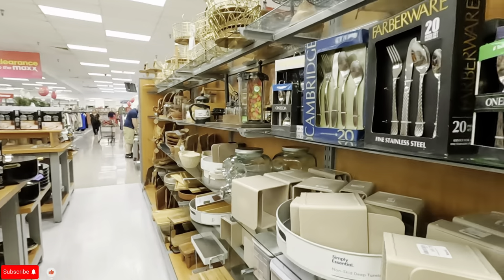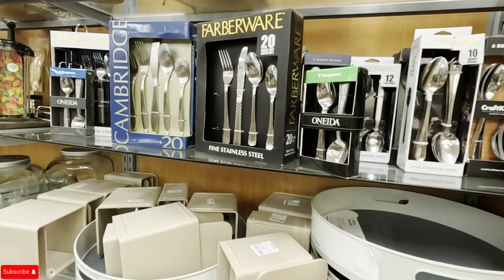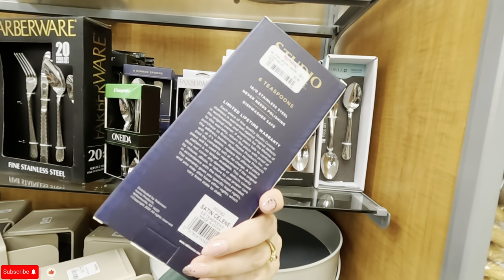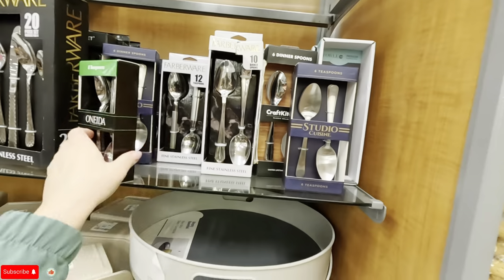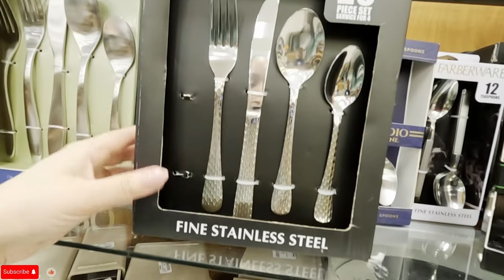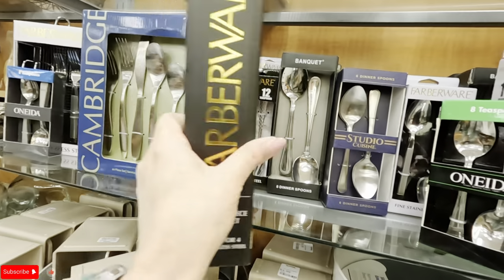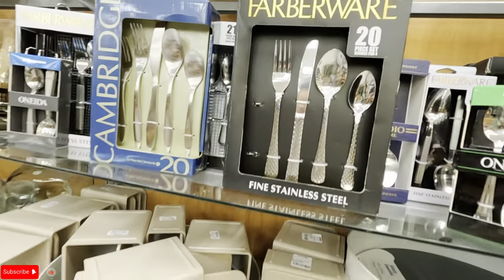Oh, we're entering the home goods section — let's see what they have here. I'm showing you a little bit of everything today. Look at these spoons — $5.99 for a pack of six. Look at this pretty one — I like the print. From Farberware, $19.99. I like the detail and the pattern. Oh, look at these pretty ones — handcrafted in India, $29.99.